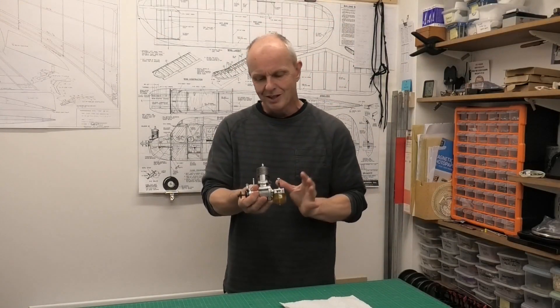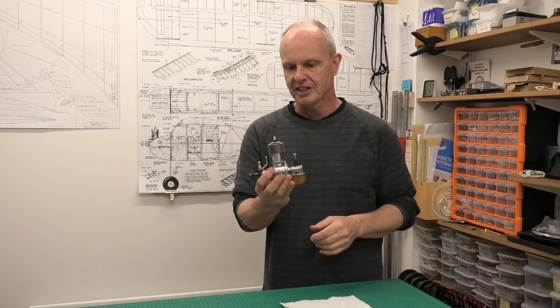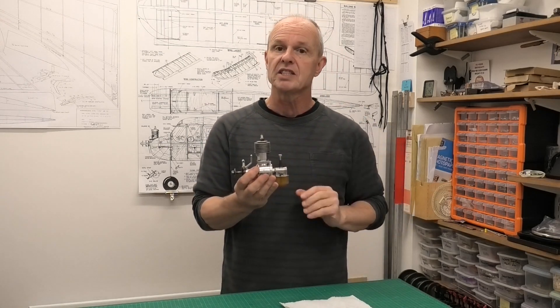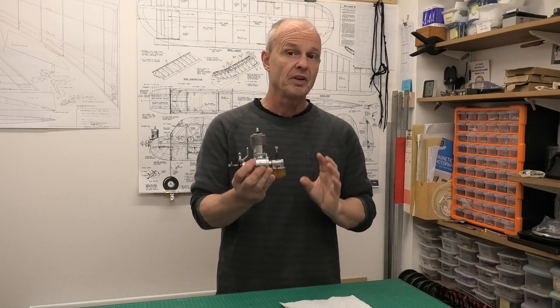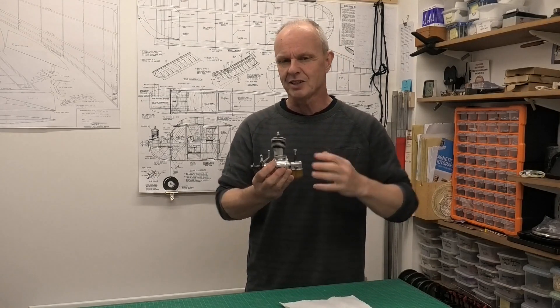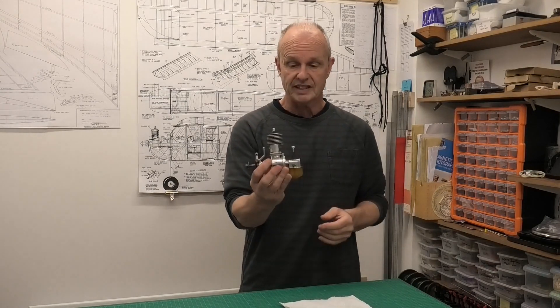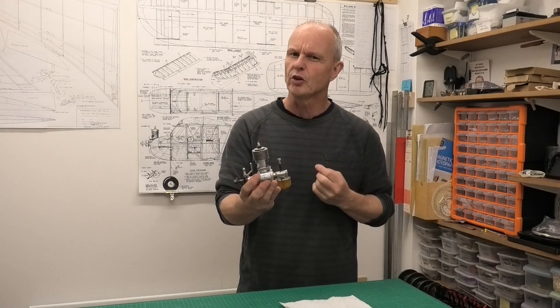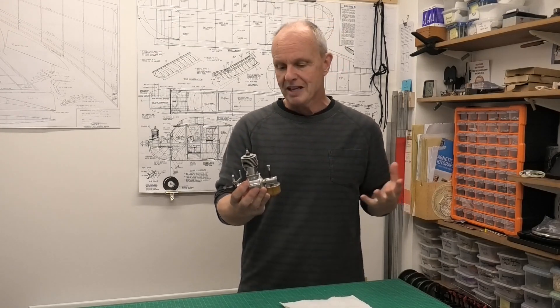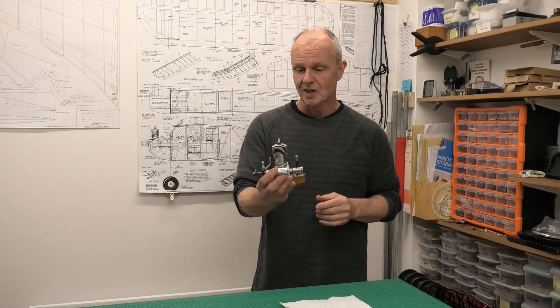Hi there. I have an absolutely lovely engine to share with you today. This is a Rocket Victor spark ignition engine and these first came out in 1945 and were only around for a couple of years until the design was changed, and then the spark ignition engines were gradually phased out at the end of the 1940s. This Rocket Victor is 0.453 cubic inches, or 7.37cc, so it's quite a large engine.